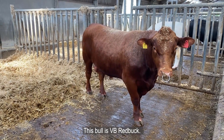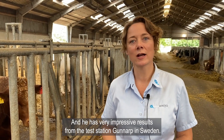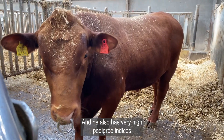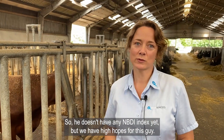This bull is VB Redbot. He's a Red Angus and he is born in Sweden. He has very impressive results from the test station Gunab in Sweden and he also has very high pedigree indices. He doesn't have any NBDI index yet but we have high hopes for this guy.